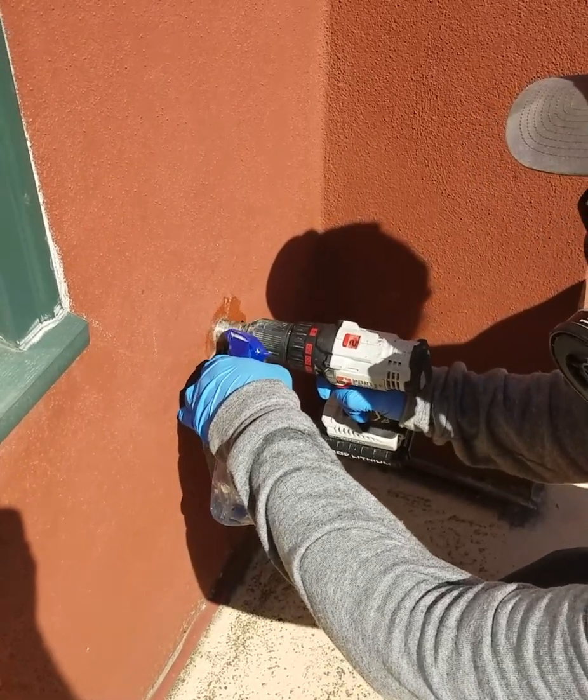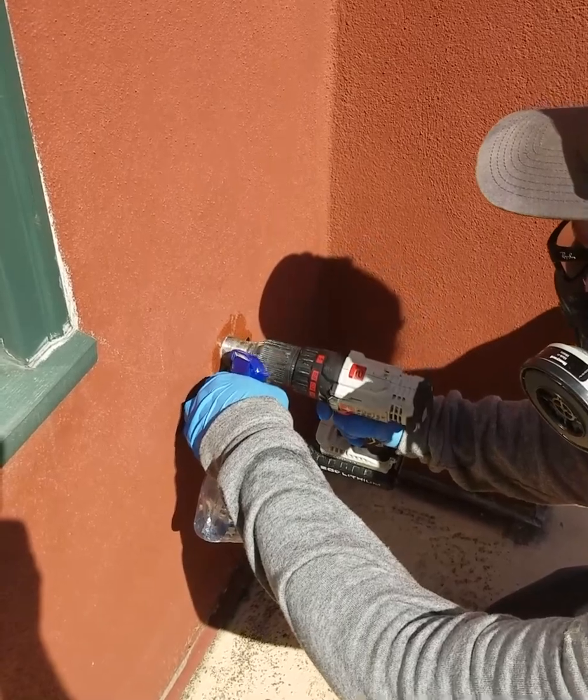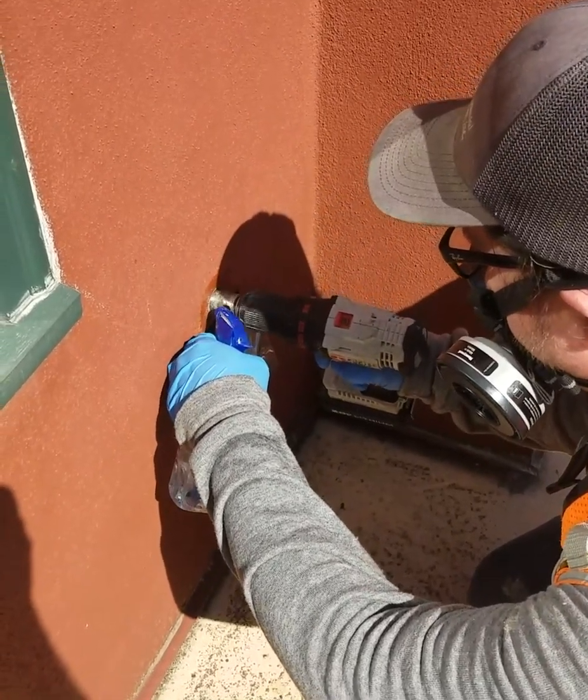If there was any kind of contaminant inside this stucco and it did become a dust floating in the air, it could pose a health hazard.